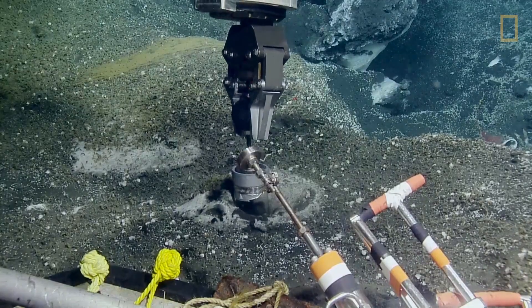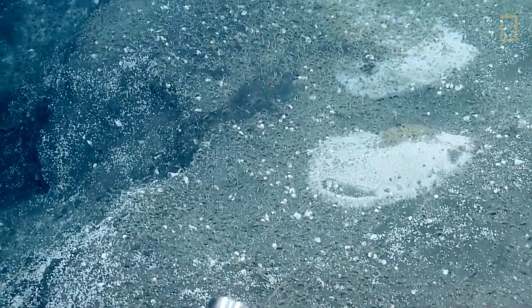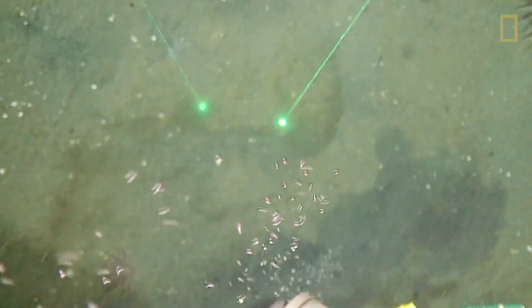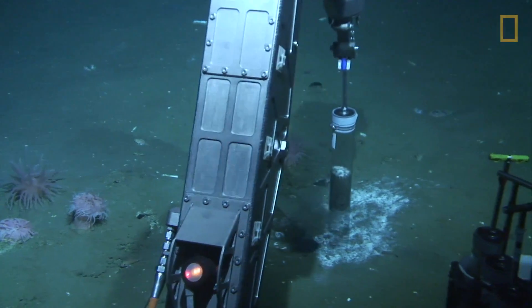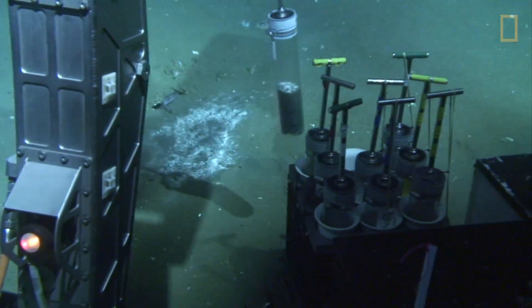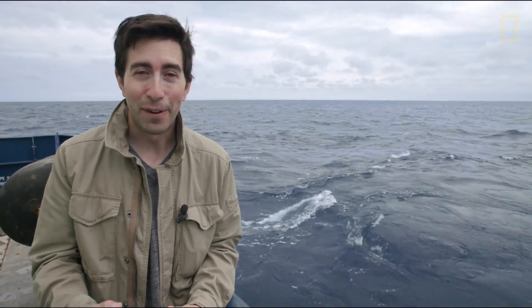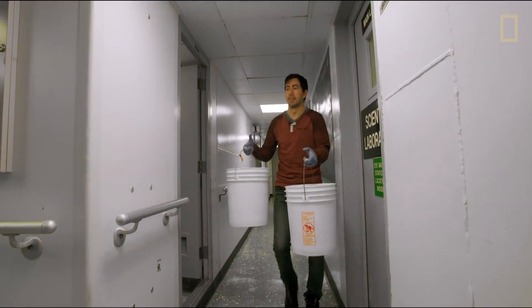Microbes are the smallest type of living organism on the planet, and these are the first lines of defense keeping methane from coming out of the seafloor and into the atmosphere. The microbes inside the rocks or in the sediment are eating the methane, and that's really important from a greenhouse gas perspective — to keep that methane from getting into the water and eventually getting into the atmosphere where it would heat up the planet and be pretty dangerous.